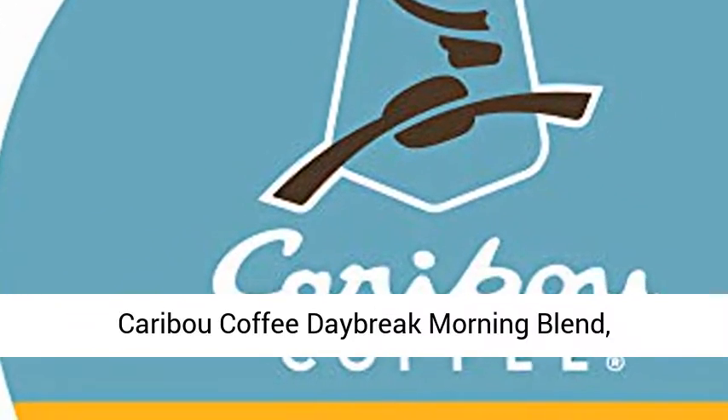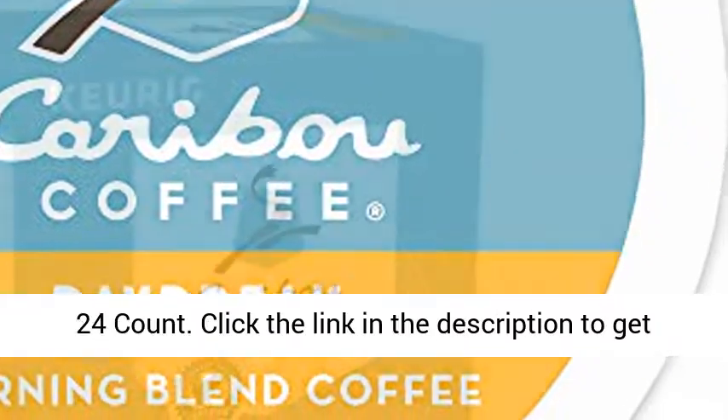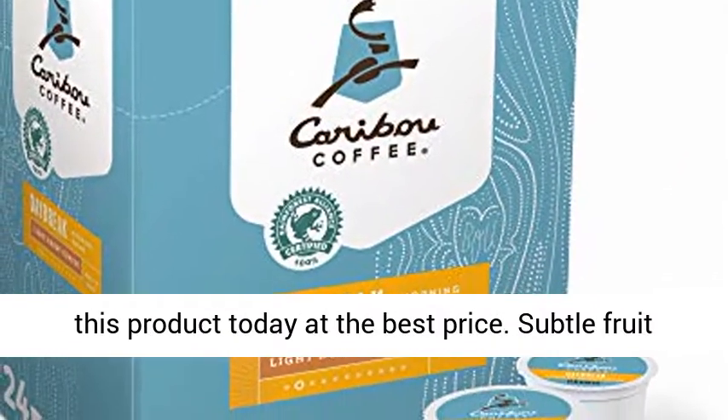Caribou Coffee Daybreak Morning Blend, Single Serve Keurig K-Cup Pod, Light Roast Coffee, 24 Count. Click the link in the description to get this product today at the best price.